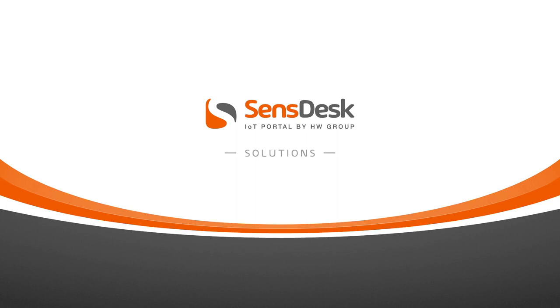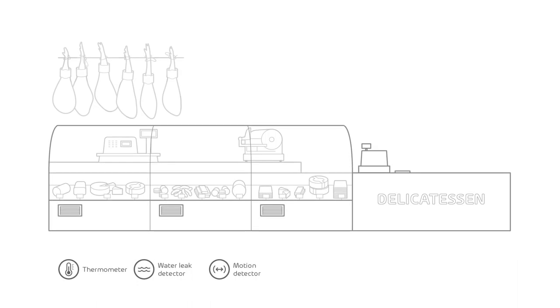Hello, I'm Christopher and in the next videos I will show you some solutions which you can use the SensDesk portal for. Today we will talk about stores and retail.